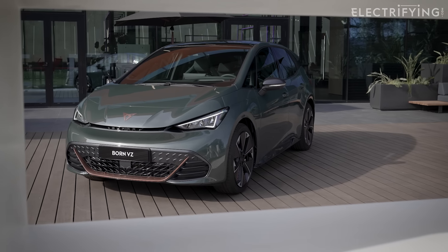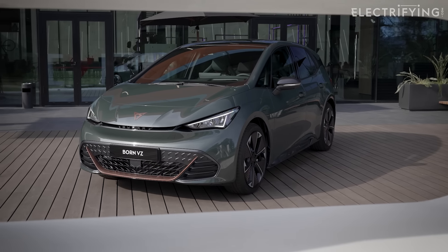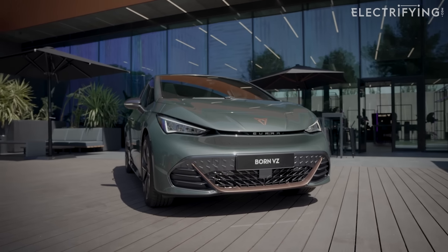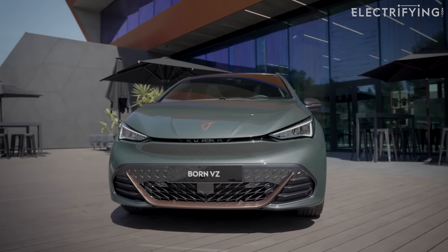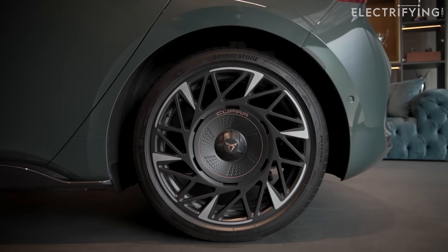There are some subtle styling tweaks too. There are two new colours available only for the VZ: Dark Forest — my favourite — and Midnight Black. These new 20-inch alloy wheels have wider, high-performance tyres too.